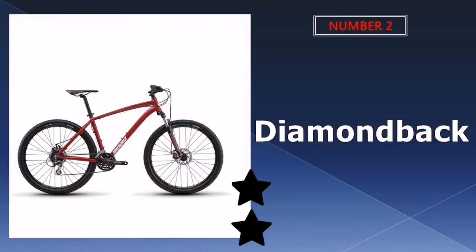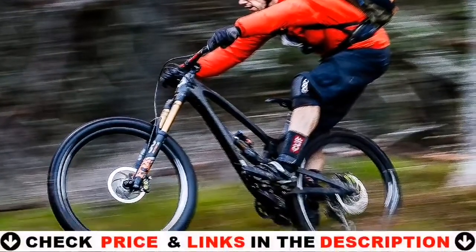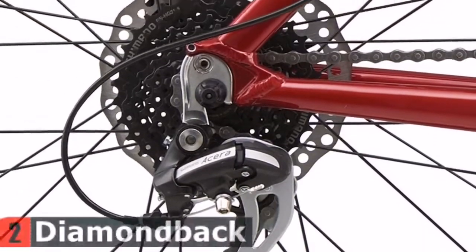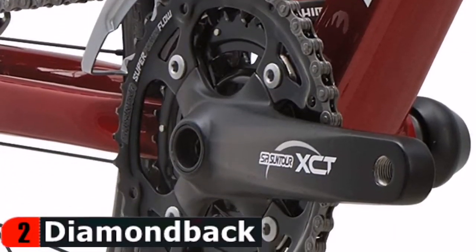Our second best hardtail under $1,000 is the Diamondback Hardtail Mountain Bike. The Overdrive is an aluminum hardtail with 27.5 inch wheels, 24 speeds, a plush 4 inch Suntour suspension fork, and powerful disc brakes. Big knobby tires grip every root and rock, keeping you confident and in control as you explore the trail.